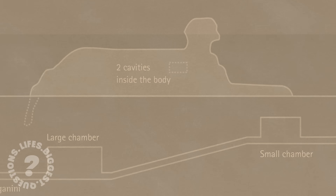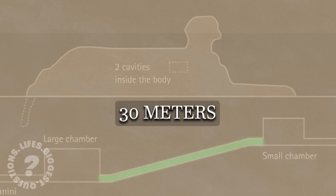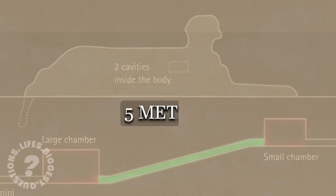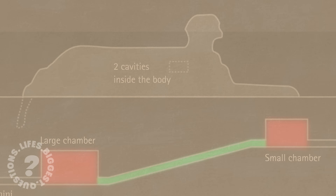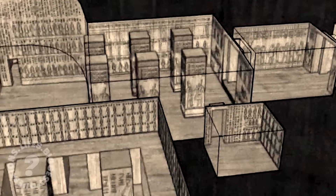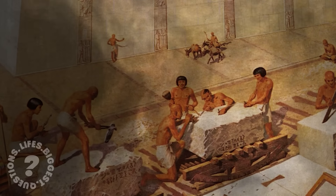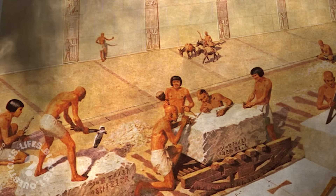As for the dimensions of these hidden spaces, some tunnels extend nearly 30 metres, with chambers reaching heights of 5 metres. The complexity and scale of these cavities astonish researchers, as their construction would have required precise engineering to avoid damaging the Sphinx above. Could a civilization over 4,000 years ago really have achieved this with primitive tools?